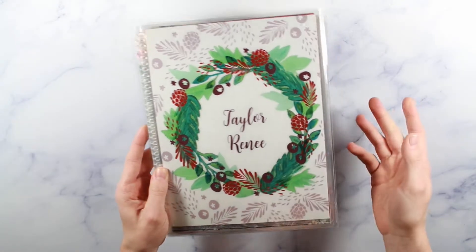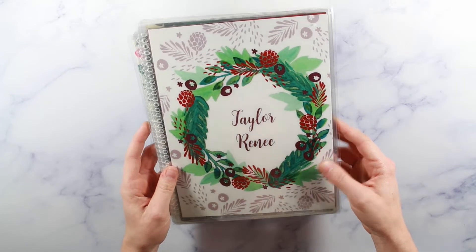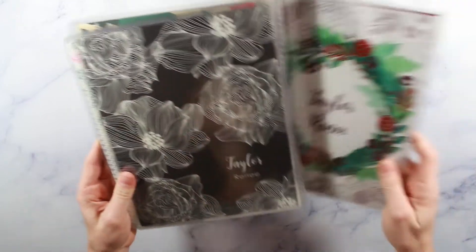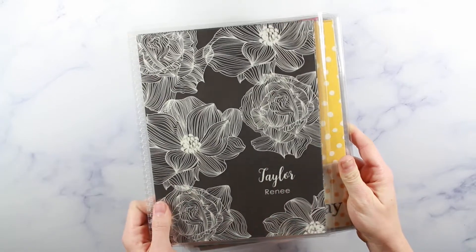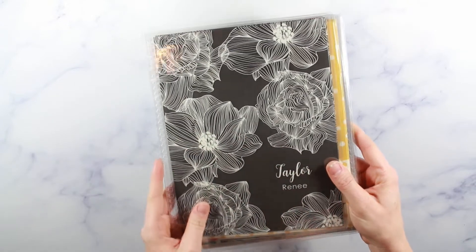I did get some holiday covers — as I mentioned in another video, I have no Christmas covers. I'm really excited this came in so I can put it on before Christmas. I think the colors turned out really cute. I love this charcoal gray with the white floral pattern; it'll look really pretty with the gray tabs of the neutral life planner.